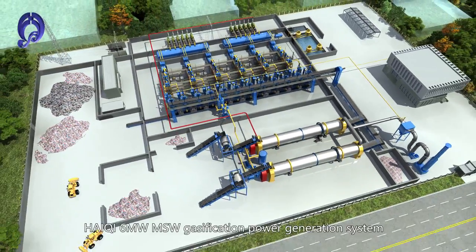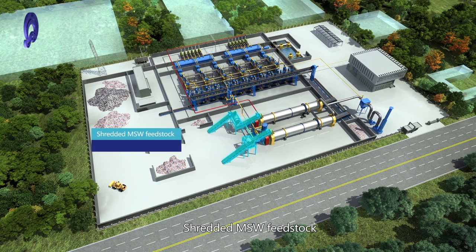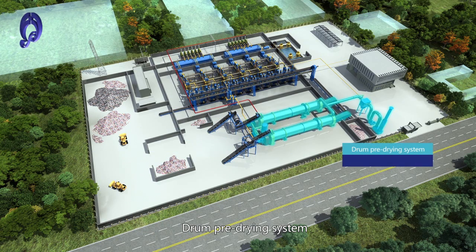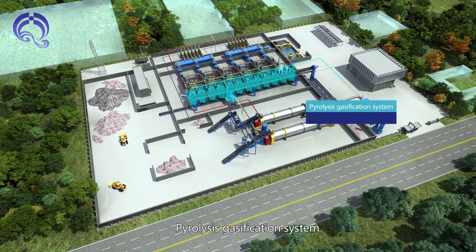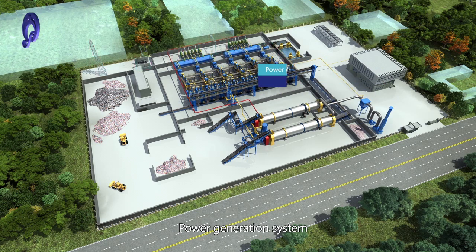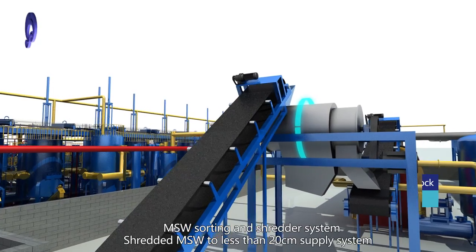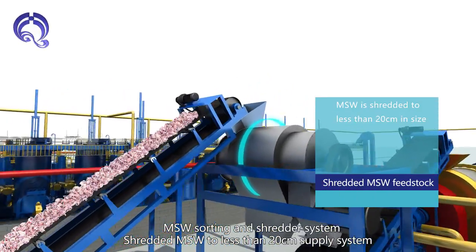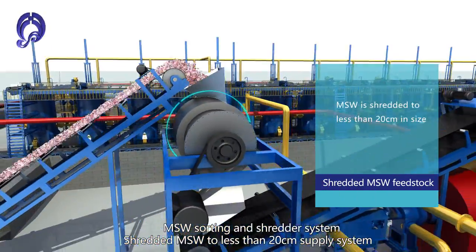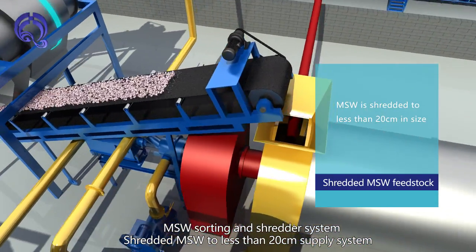HiQi 6MW MSW Gasification Power Generation System components include: Shredded MSW Fit Stock, Drone Pre-Drying System, Pyrolysis Gasification System, Syngas Multi-Stage Purification System, Power Generation System, Waste Water Treatment System, Water Cooling System, MSW Sorting and Shredder System, and Shredded MSW supply system producing pieces less than 20 cm.